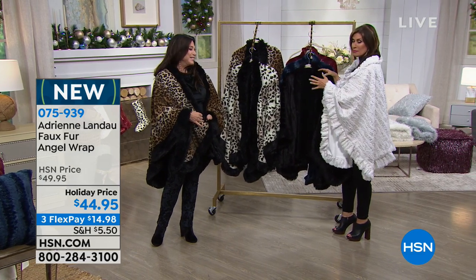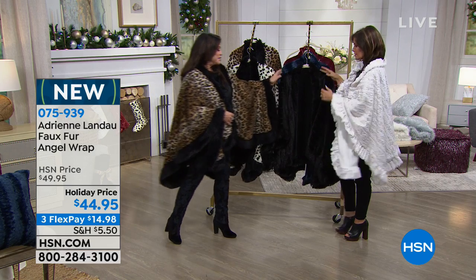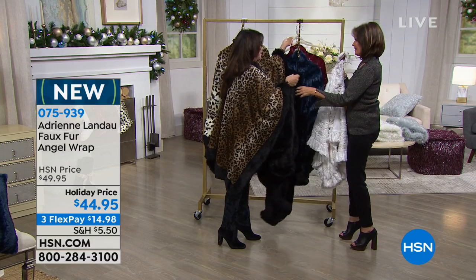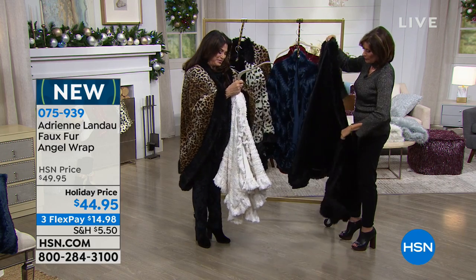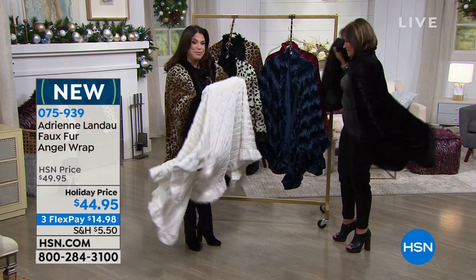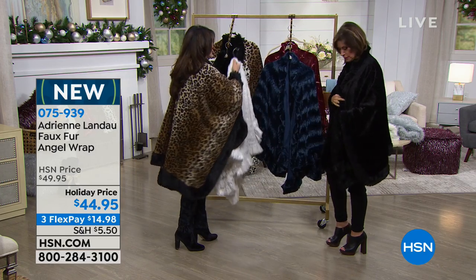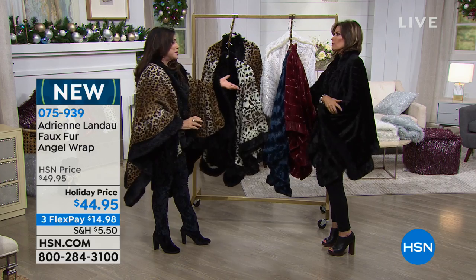You guys are loving the black and loving the snow leopard right now as well — those are the two best sellers. When it comes to the classic, you're looking at it right here, but the way that you do it is so different from anything I've ever experienced in terms of just the feel. It feels real without any of the guilt. It looks so rich.